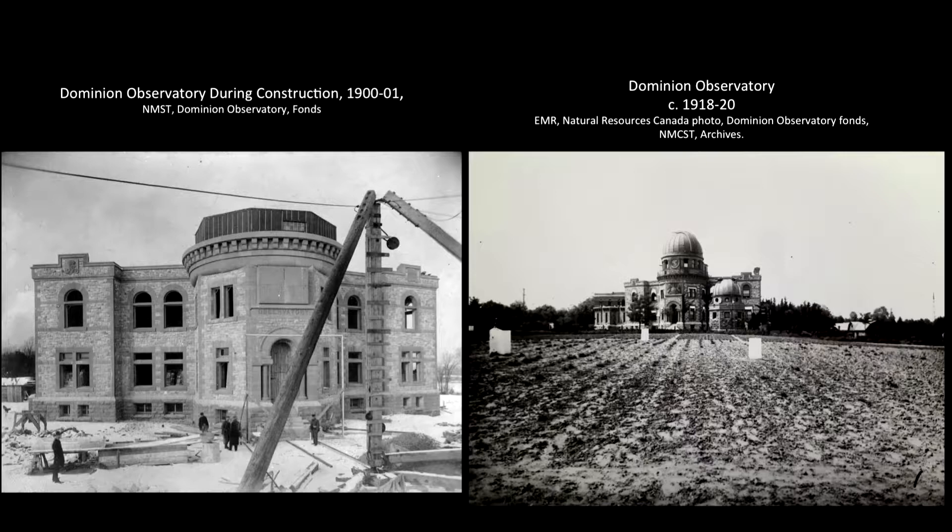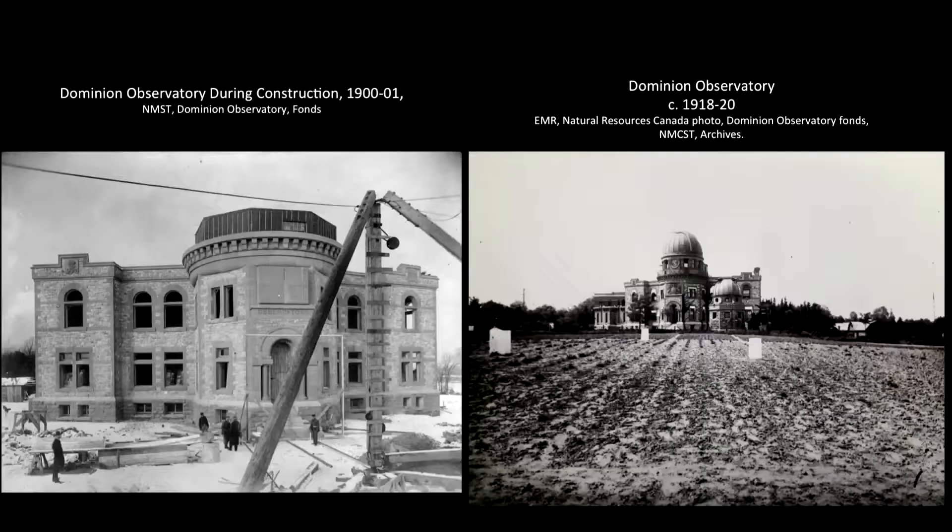The original site for the observatory that King had worked in was located on the cliff beside Parliament. When it moved further west to the outskirts of the city to an elevated area with little light disturbance, the idea of grandeur for those seated at government still followed. This is evident in the image of the plowed field juxtaposed with what would normally be a style of building found in a more city-center setting.